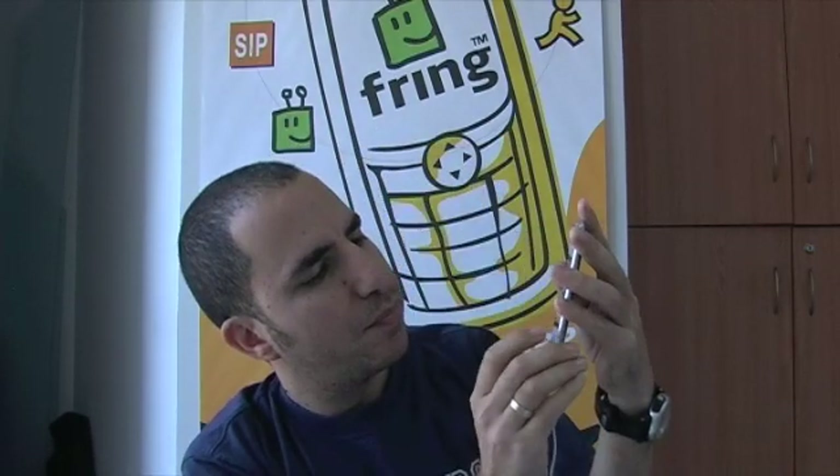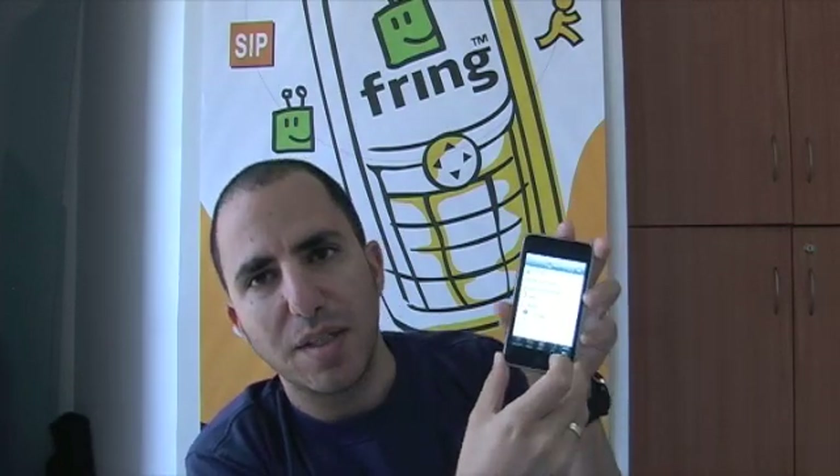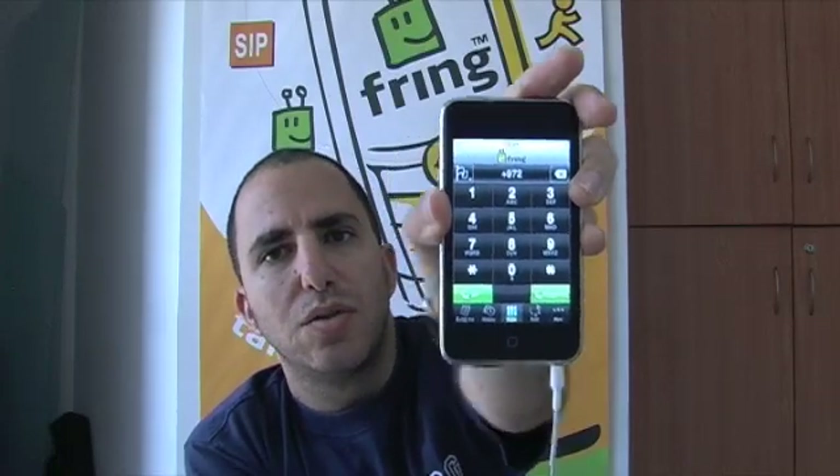Let me show you — I'm subscribed here with my SIP account from Gizmo. Let's try to make a call. As you can see, we've added a little flag so you can just choose your country and then dial the number.